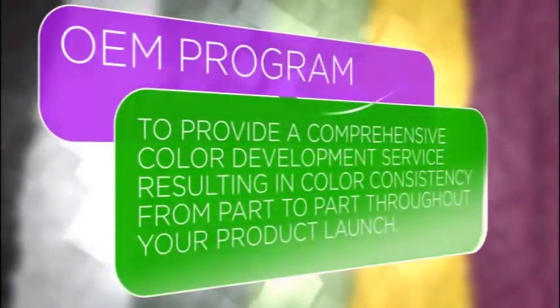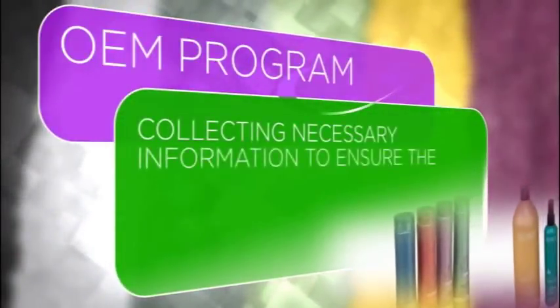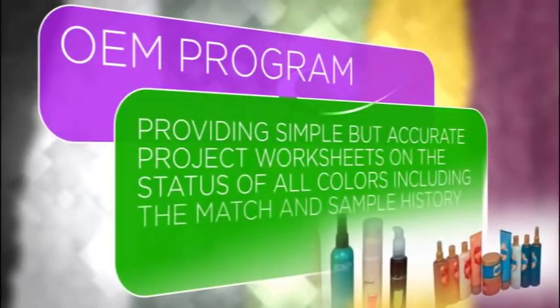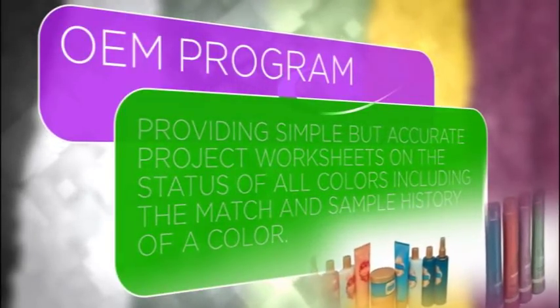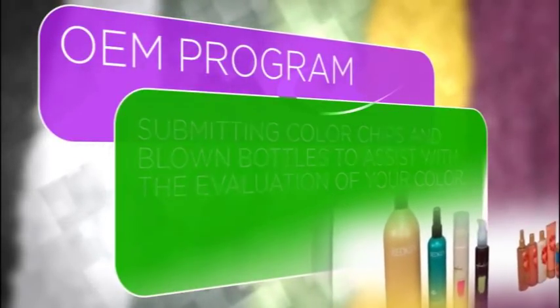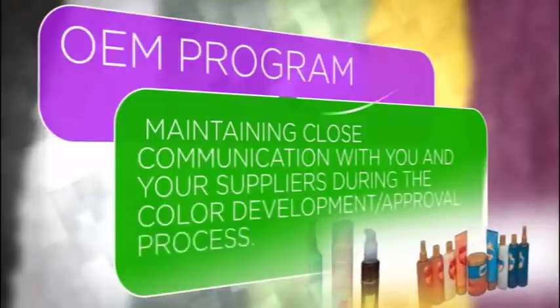Badger Color is also a chief authority on new product launches for OEMs. From the simple to the sublime, we provide a comprehensive color development program that respects the critical timing, color accuracy, and consistency needs of the customer.